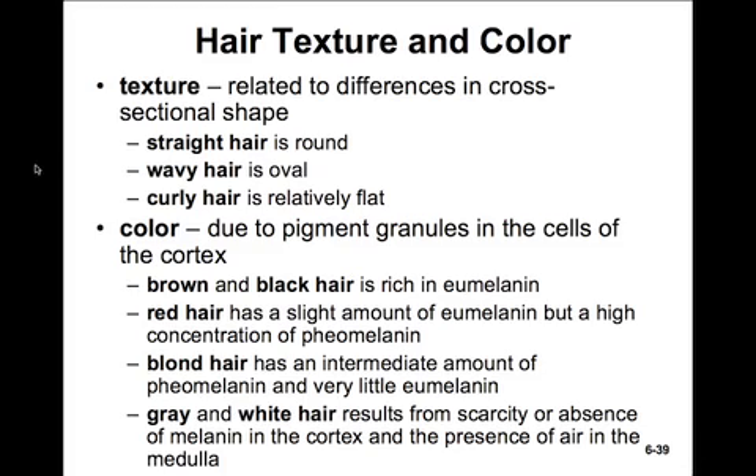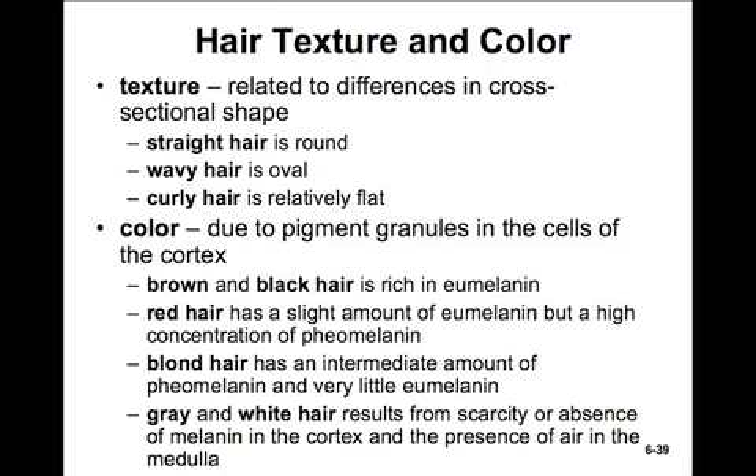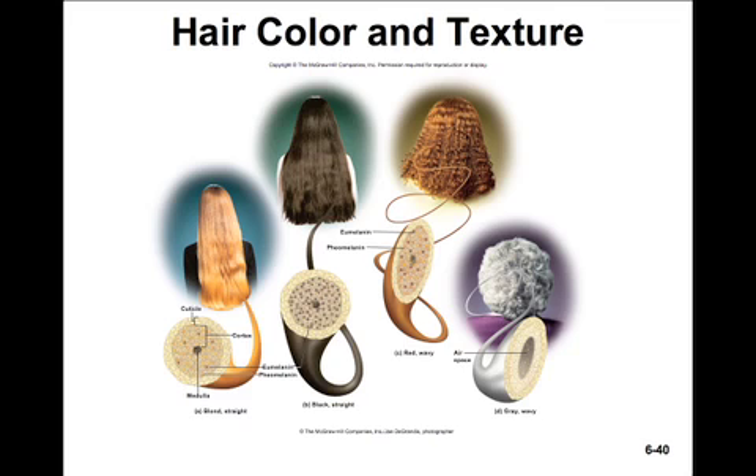The texture of hair — whether it's straight, wavy, or curly — is related to differences in cross-sectional shape. Straight hair has a round structure, wavy hair has an oval structure, and curly hair is relatively flat. Hair color is due to pigment granules in the cortex cells. Brown and black hair has a rich supply of eumelanin. There are two types of melanin: eumelanin and pheomelanin. Pheomelanin is predominant in blonde hair. Red hair has a slight amount of eumelanin but also a fair concentration of pheomelanin. Gray and white hair results from a scarcity or absence of melanin in the cortex, and it's mostly airspace in the medulla.